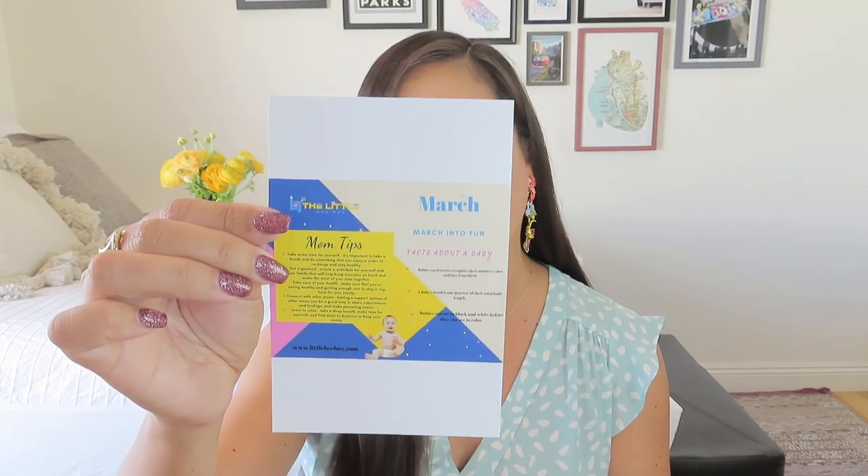Because she curates each box individually, there isn't a set product card each time. This one just says 'March into Fun' with some baby facts and mom tips on the card. This is just a sample of what you could have gotten in a March box depending on your child's age. Let me set the box aside and get into the items.